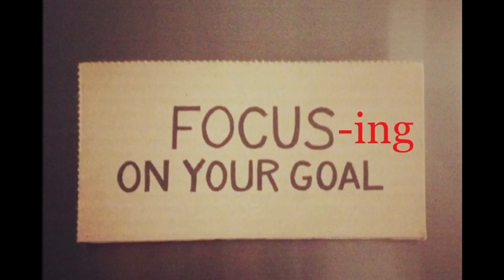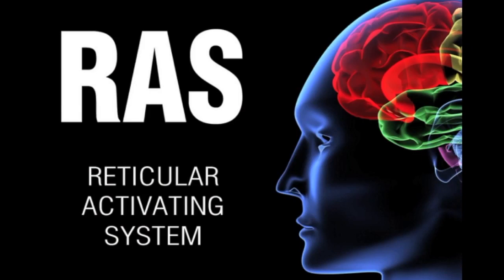Step four is focusing on your goal. One technique that helps you focus on your goal is something called the RAS, or Reticular Activating System. It's a fancy way of saying you focus on what you get. When you put that focus in mind by writing your goal and placing it in different strategic places around your office, around your home — I even put it on my mirror. The first thing I see in the morning when I'm brushing my teeth or shaving is my goal, and I put pictures of those goals around my written goal just to remind me.